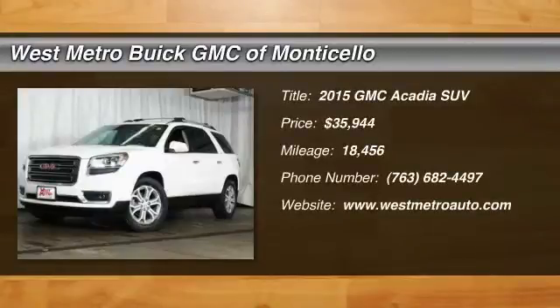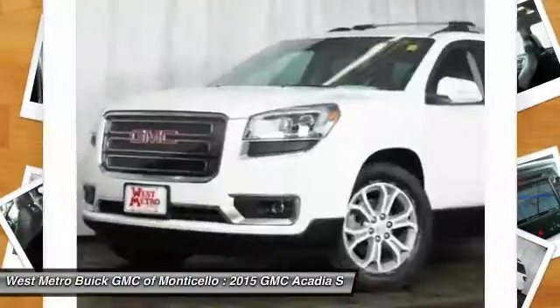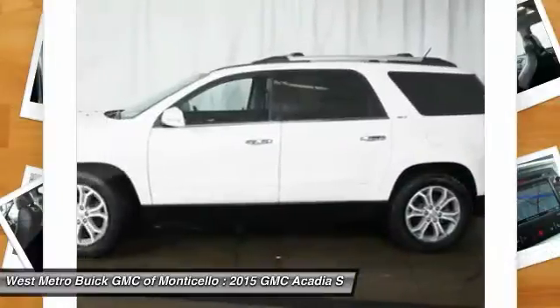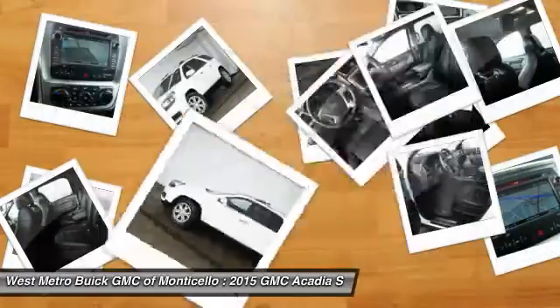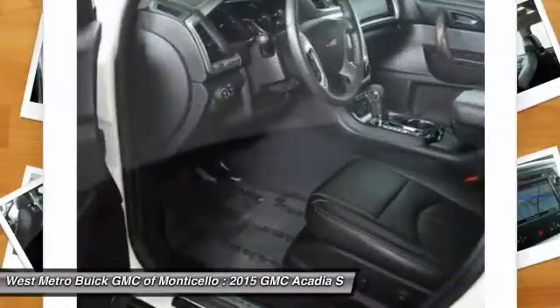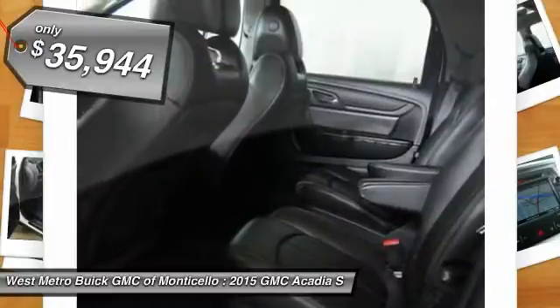The 2015 GMC Acadia. The GMC Acadia is great capability coupled with exceptional safety, offering better highway fuel economy than any other eight-passenger SUV. Advanced technology and thoughtful ergonomics — the Acadia is a premium utility that rejects compromise and is priced below $40,000.